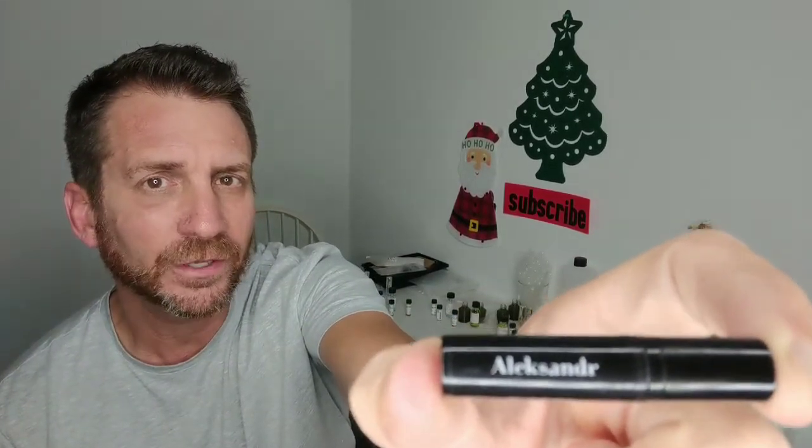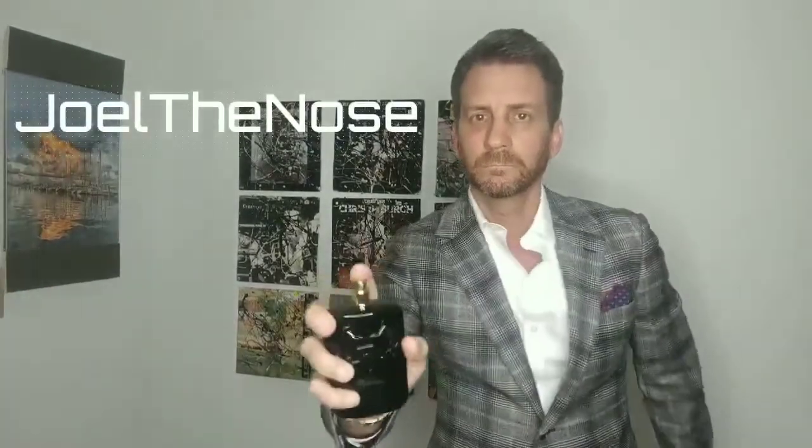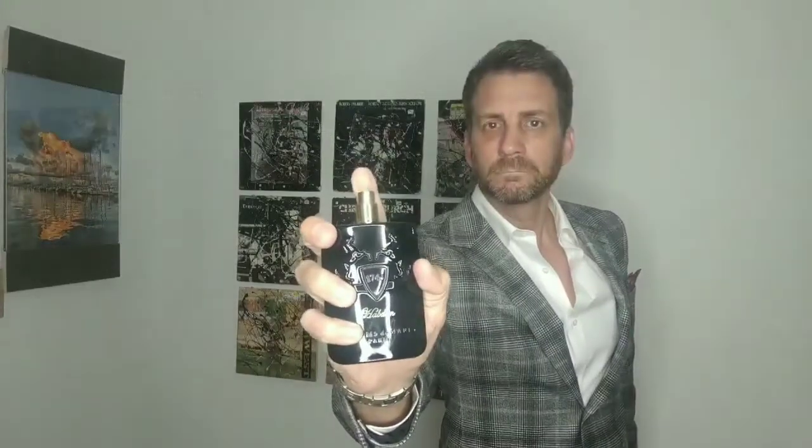I do a first impression of Alexander by the House of Arquiste. Welcome back everybody. This is Joel the Nose coming to you from Miami, and today I'm going to do a first impression of Alexander.